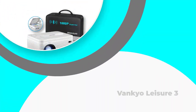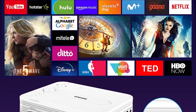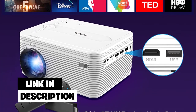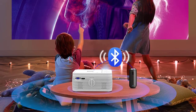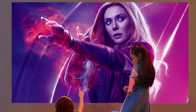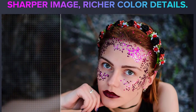Number 2: Vankio Leisure 3. The Vankio Leisure 3 LED portable projector promises very high performance thanks to improved LED lighting technology. With around 2,200 lumens, this outdoor projector is capable of displaying better projection output with 40% more brightness. Moreover, the projector has a contrast ratio of 2000:1. The projector supports front projection, rear projection, and ceiling projection outputs, and comes with a projection size ranging from 32 to 170 inches.